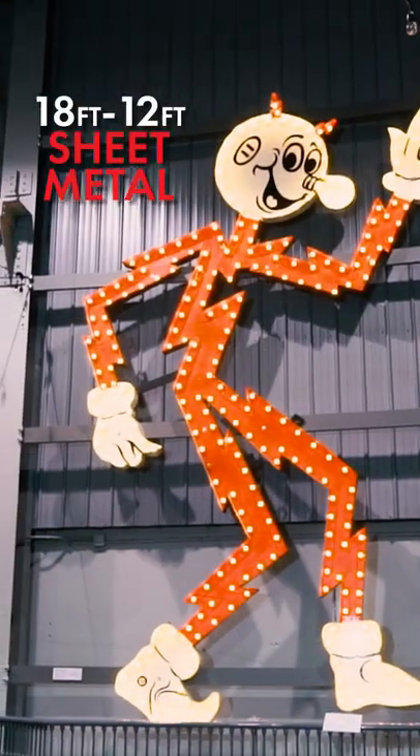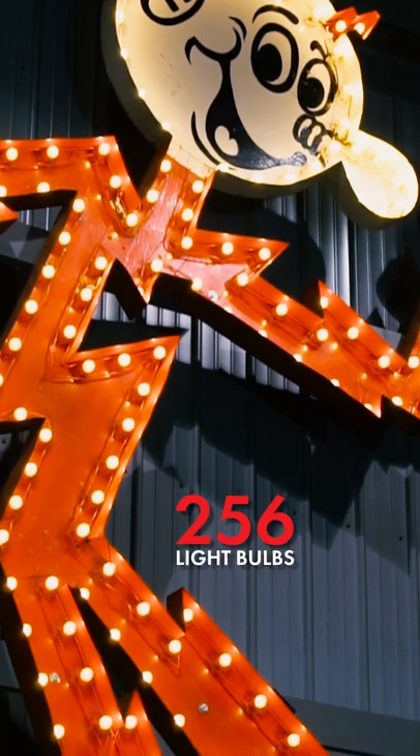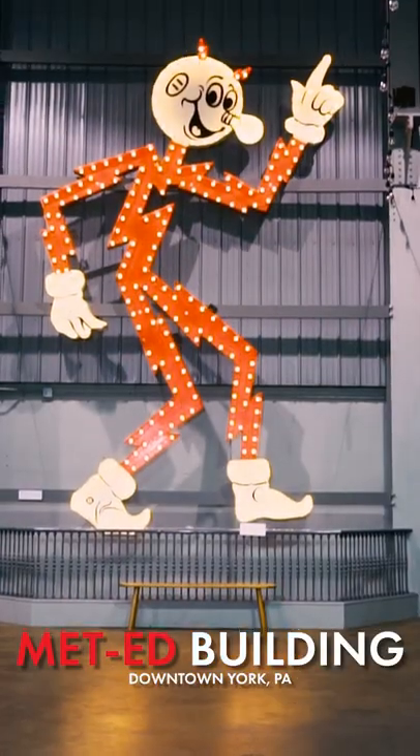This 18 by 12 foot sheet metal sign is lit by 256 individual light bulbs. This particular sign was installed on the Med Ed building in downtown York, Pennsylvania. So the next time you think about energy conservation, think about Ready Kilowatt. We're ready.